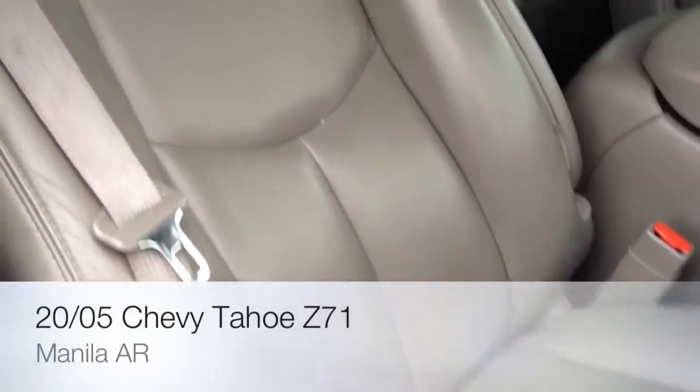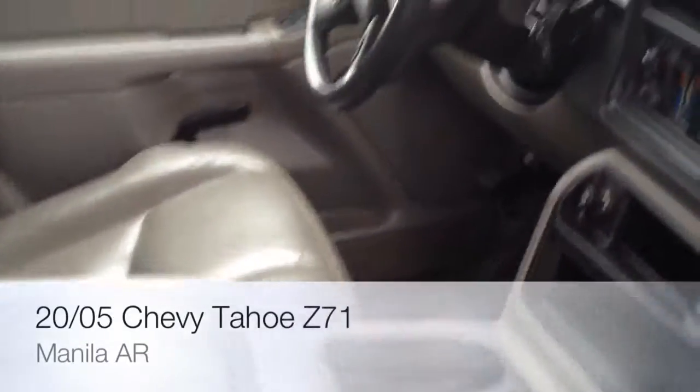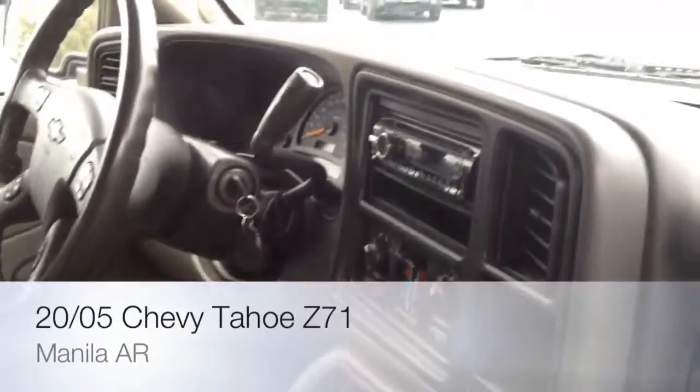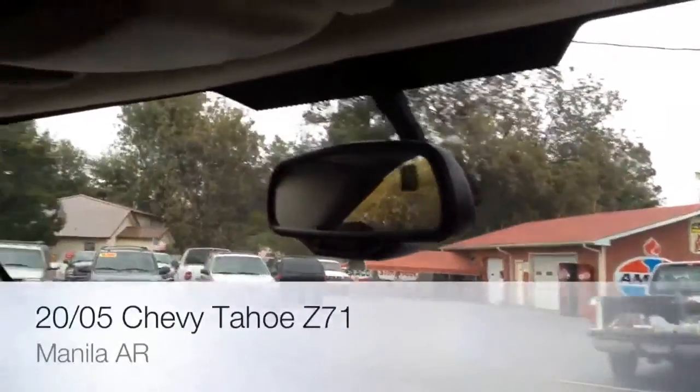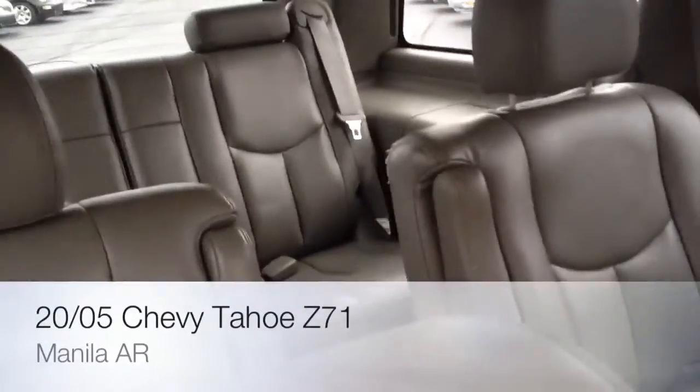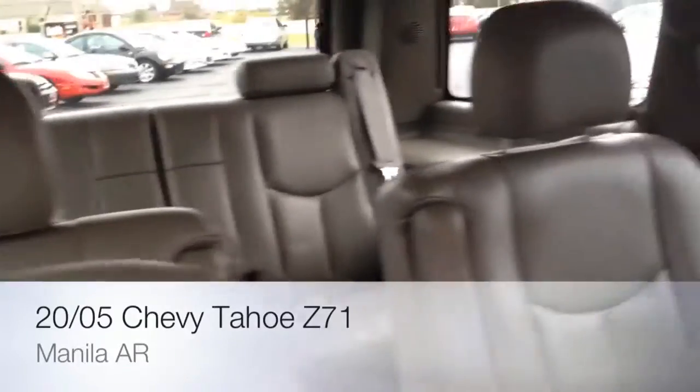Great leather and the seats look good. CD player, got the iPod input, OnStar, rear air. In the back you got the split buckets in the second row and then there's the third row in the back.